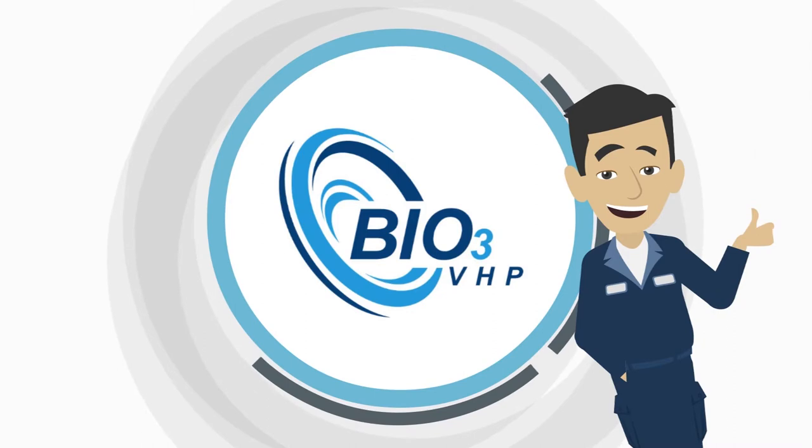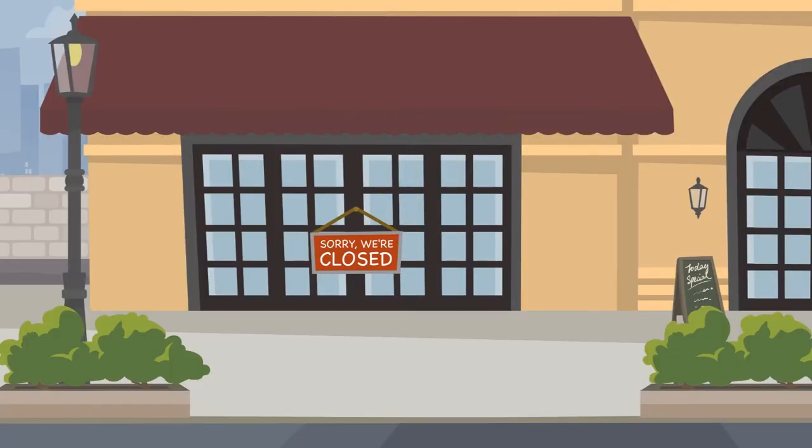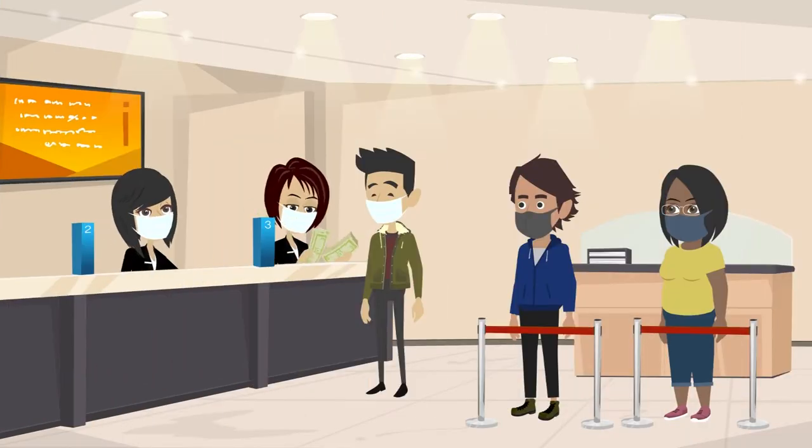You need the new Bio 3 VHP — your frontline defense against COVID. It's a brave new world in this post-coronavirus era. We now need to be more careful and more vigilant than ever to keep our facilities safe.